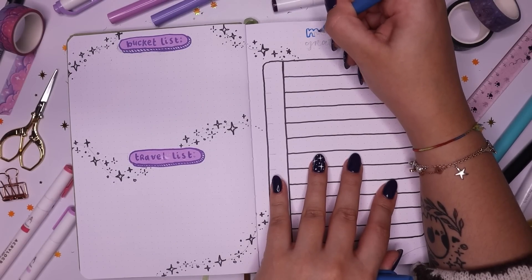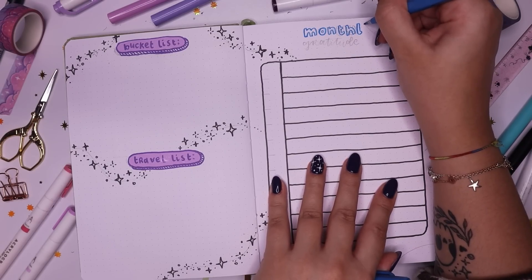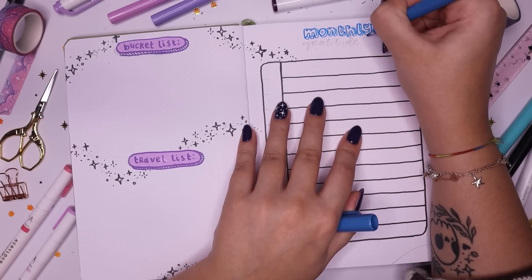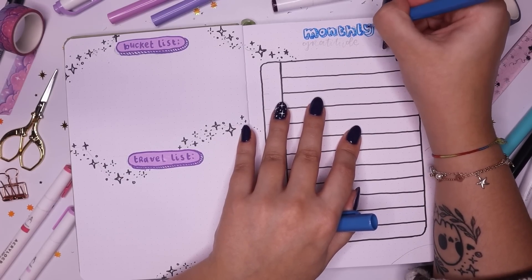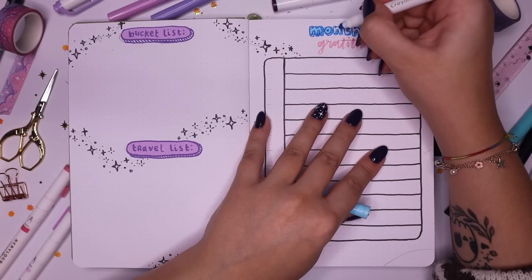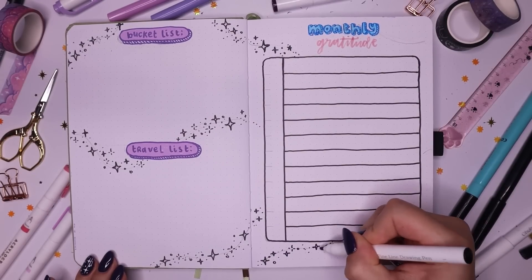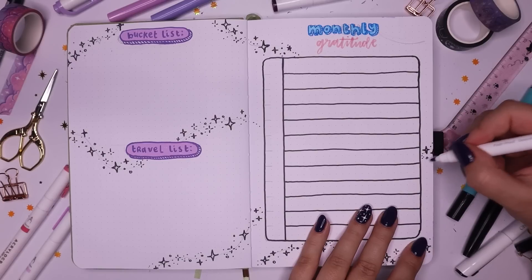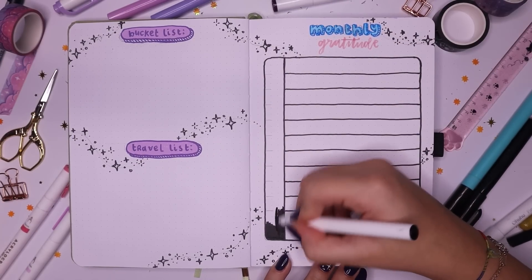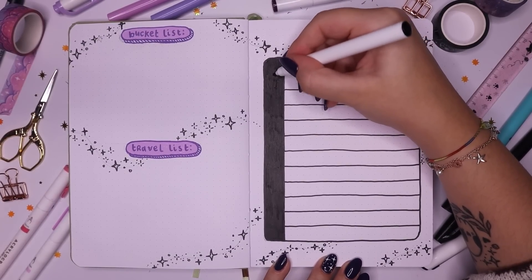I did the title for my monthly gratitude log using a bubble letter style with a cross-hatchy drop shadow in baby blue — using one of my Pentel sign pens in blue — and then the same pink from the earlier spread to marry the two pages. Adding tons of sparkles, I filled in the left-hand column on my monthly gratitude log with every single month. That was pretty much it for these two pages — I can't wait to fill these out during the course of this year.